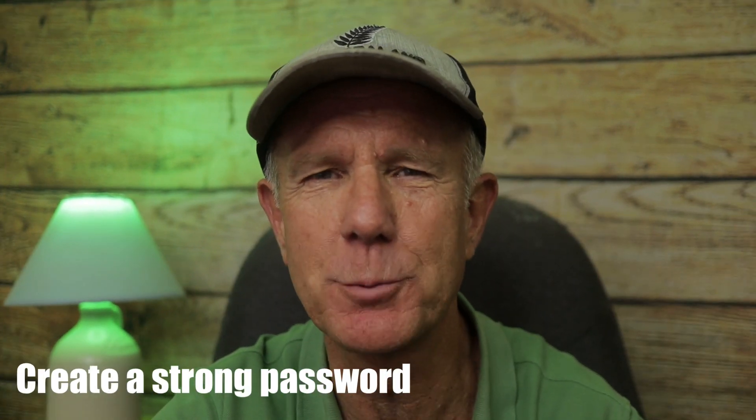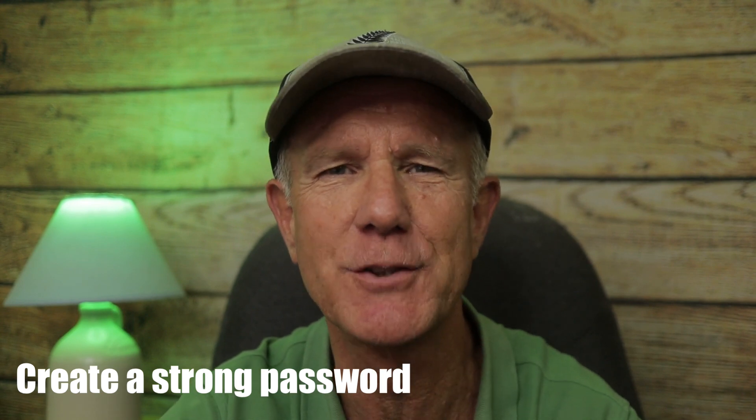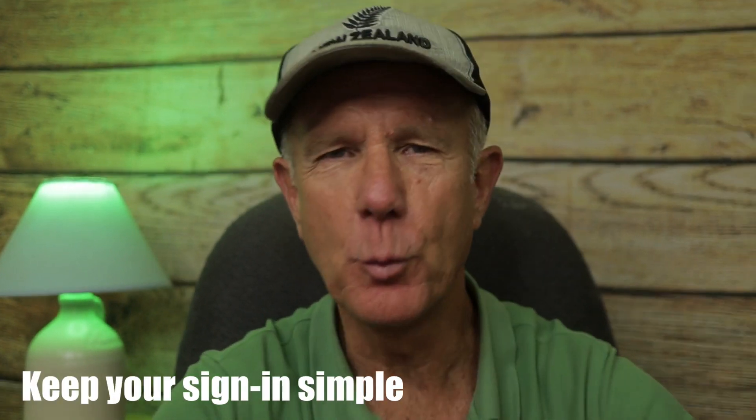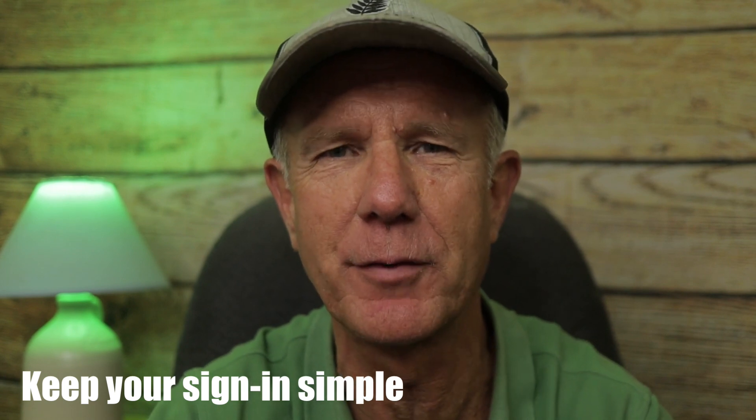I highly recommend creating a strong password that contains a mixture of upper and lowercase letters, numbers, and symbols. Make sure you don't share this password with anyone. Another recommendation is to keep your sign-in simple: when you sign in from your computer, you can choose not to require two-step verification for that computer. From then on, your computer will only ask for a password when you sign in. Your security will still be covered because if anyone tries to sign in from a different computer, two-step verification will be required.